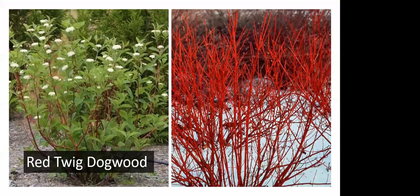Red twig dogwood can tolerate moist soils. It produces white flowers in early summer, then berries the birds will eat, and in wintertime it has a bright red twig providing winter interest. So it has nice spring flowers, summer into fall fruits, good fall foliage color, and good winter interest — an all-around really great plant, though it can become a bit aggressive. But you can trim it way back and it will spring back up again.